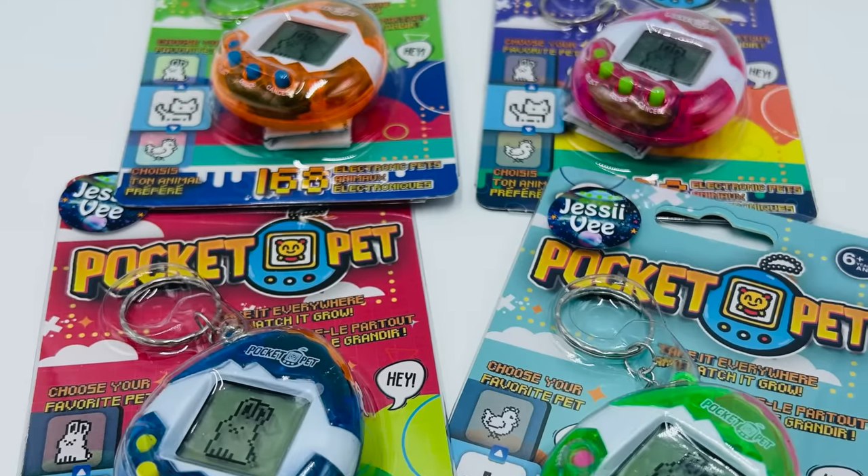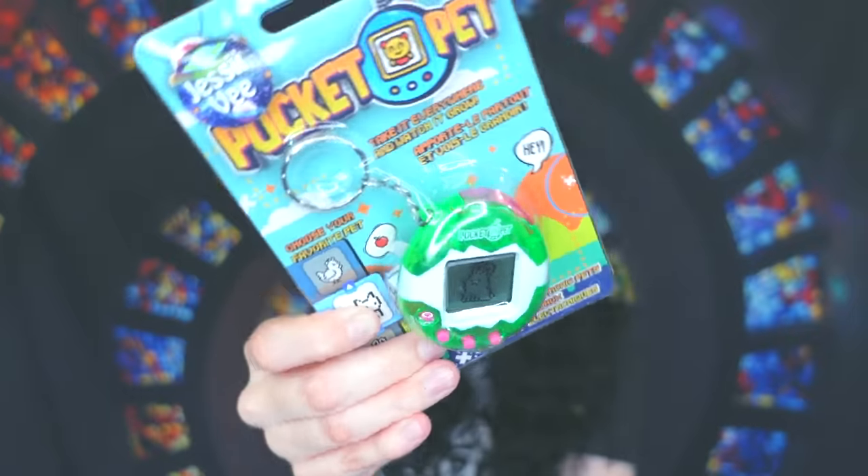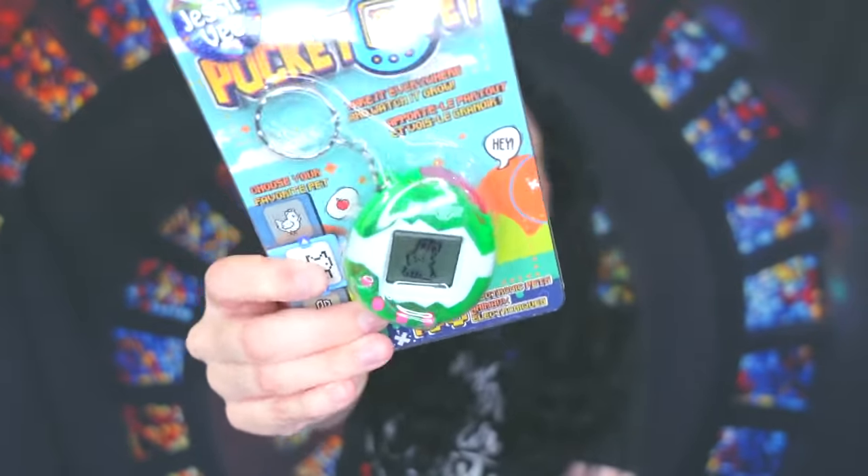We also have a new toy on the website called a pocket pet — it really reminds me of Tamagotchis from back in the day. It's this little device that's shaped like an egg and you have your pet inside. You take it with you, feed it, play with it, and it's a mystery item because you don't know which pet you're going to get. The eggs come in different colors and it's just the coolest thing — I'll link this in the description too.